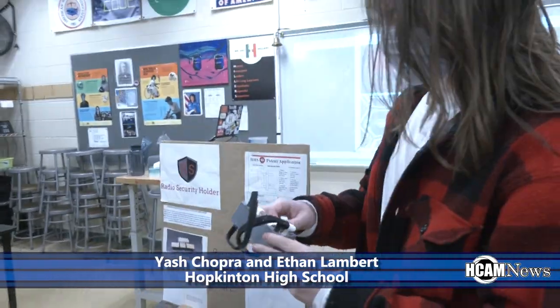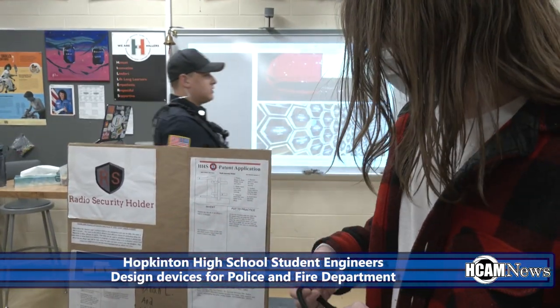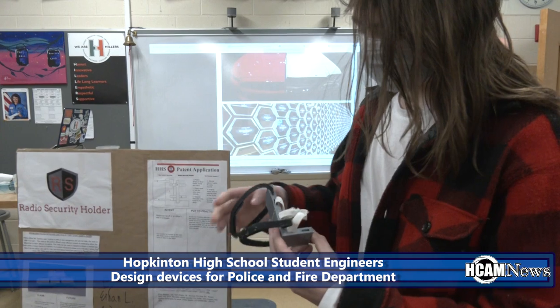This is a radio security holder — and it's not limited to just radios, you can also put smartphones in this holder. It's an L-shape, with elastic bands to grab onto the radio, as shown here, and Velcro to attach to the officer. It's pretty flexible and doesn't really need any time to set up.